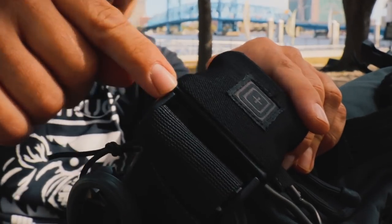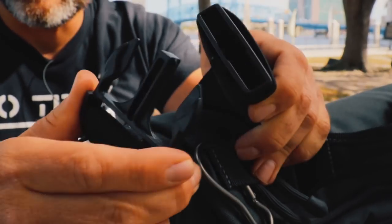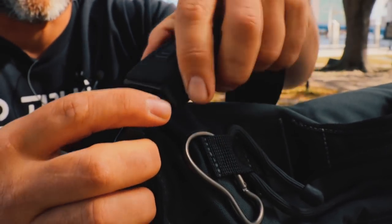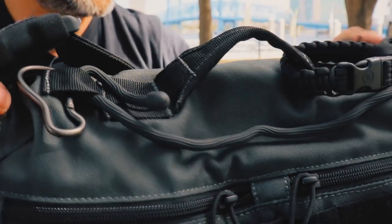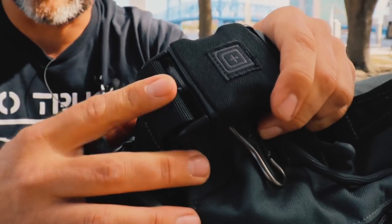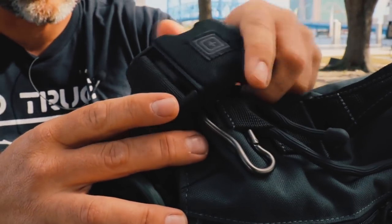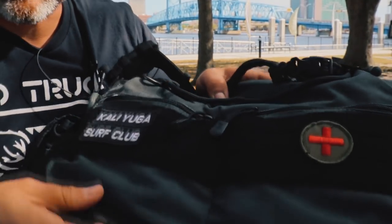That's the outside of the bag. One detail I don't want to forget: the shoulder strap is detachable, so you can take it off and carry it like a regular bag. That's a nice feature. Now let's crack this open and see what's inside.